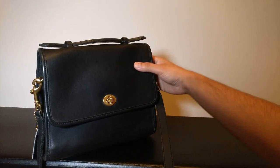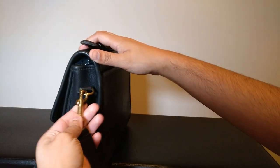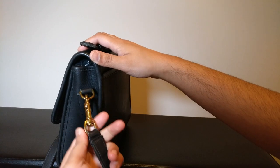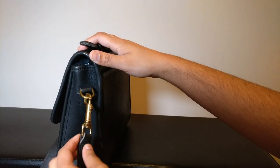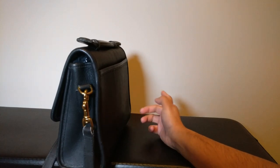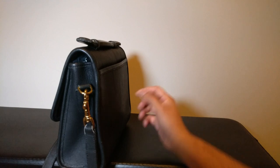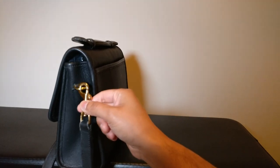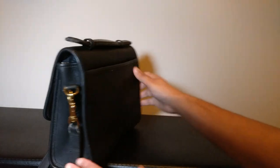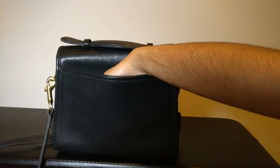So that's the classic Coach turn lock with the flap. On the sides, you have a crossbody strap connected via clips. The hardware on this bag is not stamped with anything — these bags were made in the USA, so maybe it was a little harder to get custom hardware back then. Either way, they're not stamped. And then the back has a slip pocket that is pretty large.